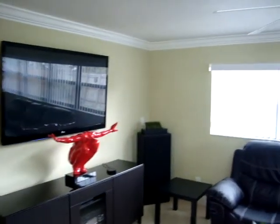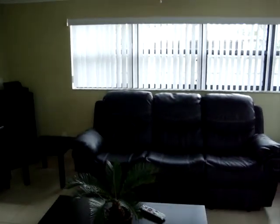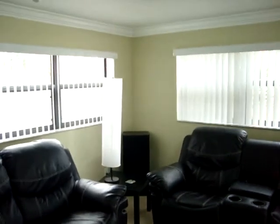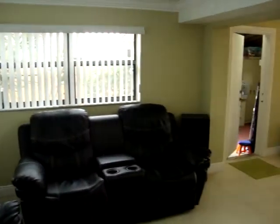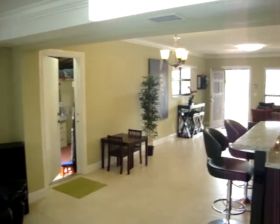You'll also notice there are ceiling fans in almost every room in the house, including the family room right here. That's the backyard back there, and we'll be able to see that in just a little bit. That's the laundry room, which we'll see shortly as well.